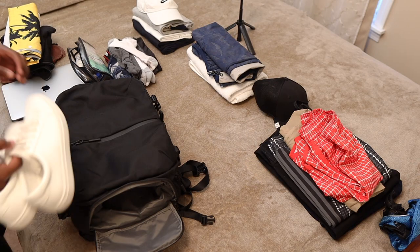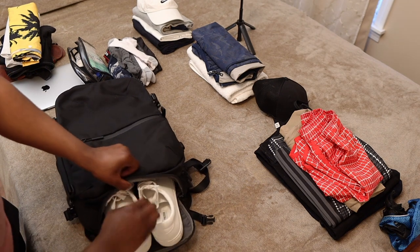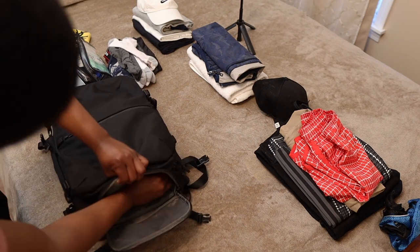Since my bag has a shoe compartment, I start by putting my shoes and sandals, and I even have more space left for my water shoes.